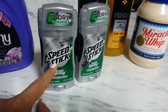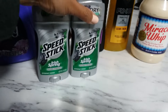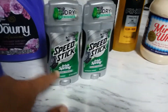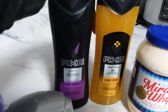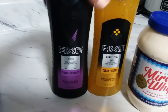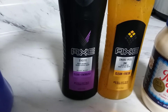The Speed Stick is 99 cents after the Buy 5 Save 5, and the good thing is there is a printable coupon on Coupons.com for $1 off — meaning you get this for free. I used two printable coupons for the Speed Stick. The Miracle Whip is $2.99 after Buy 5 Save 5, and I used a $3 off two printable coupon from Coupons.com.